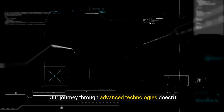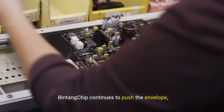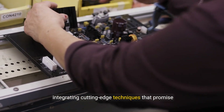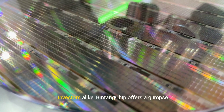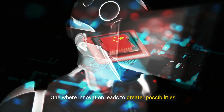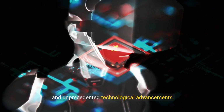But that's not all. Our journey through advanced technologies doesn't stop here. Bintang Chip continues to push the envelope, integrating cutting-edge techniques that promise to transform the semiconductor landscape. For tech enthusiasts, industry professionals, and investors alike, Bintang Chip offers a glimpse into the future — one where innovation leads to greater possibilities and unprecedented technological advancements.